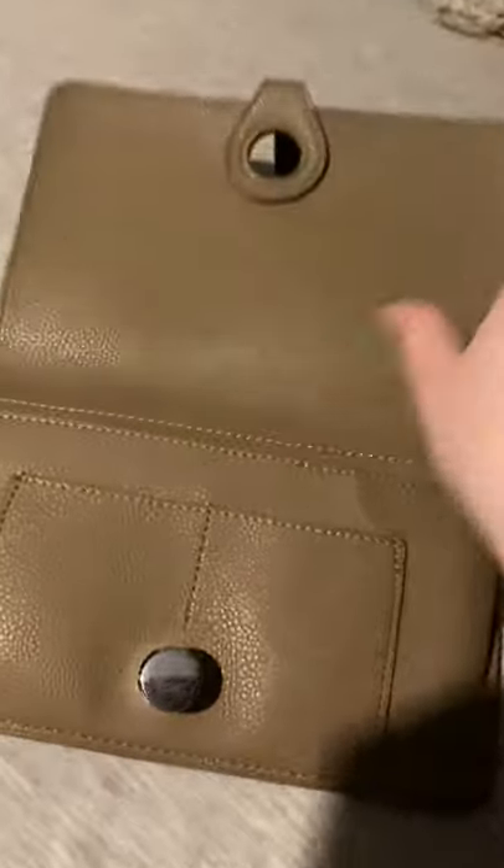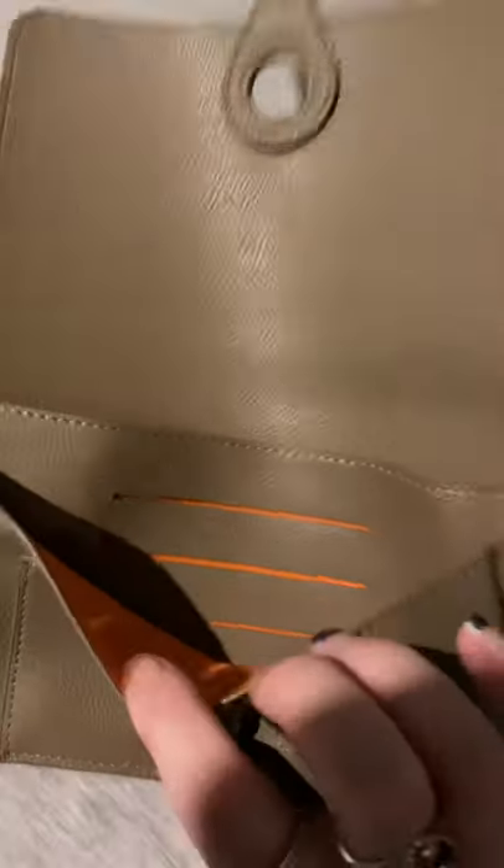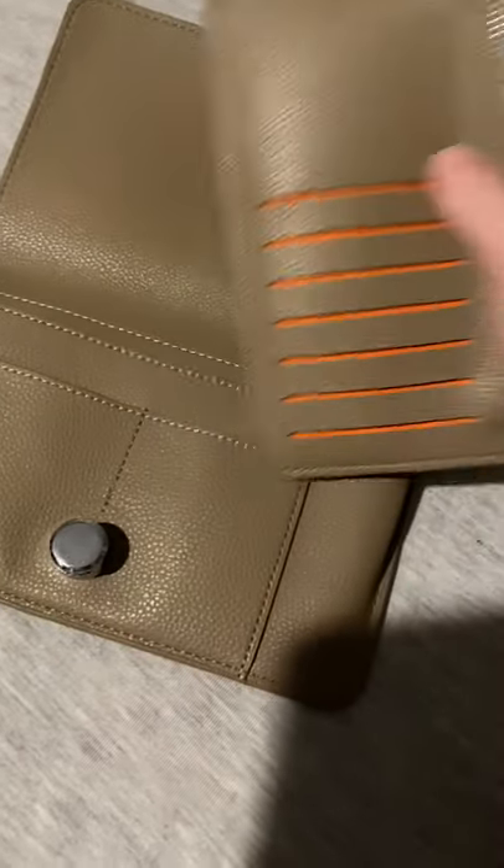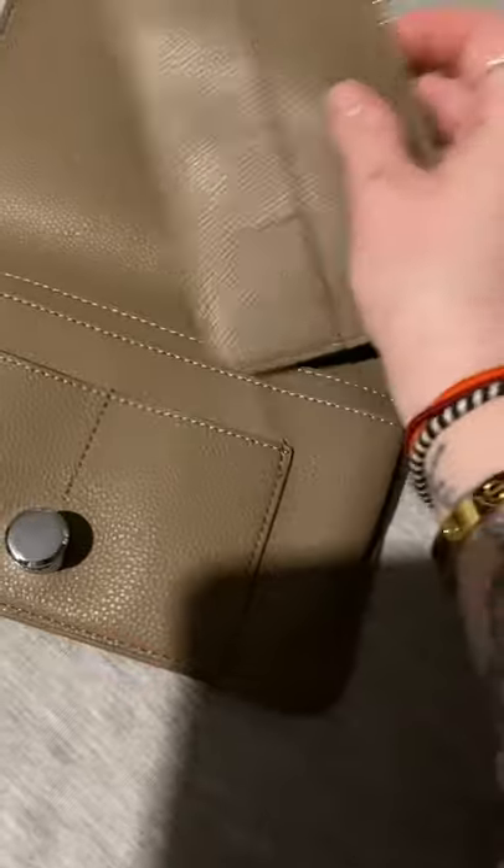You also have another additional three slots again with the orange microfiber, and then another two little slots here. I do love this little inspired-by wallet.